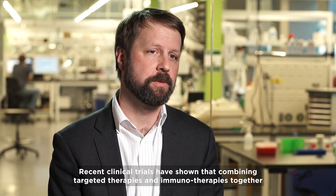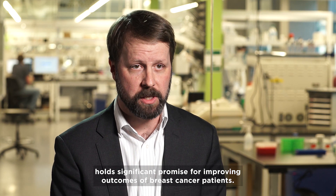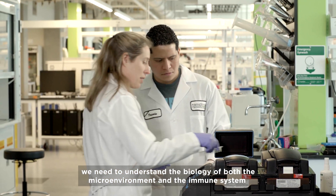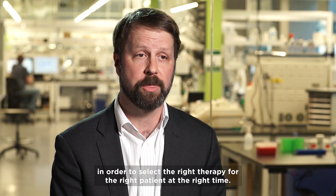Recent clinical trials have shown that combining targeted therapies and immunotherapies together hold significant promise for improving outcomes of breast cancer patients. It has been recognized that in addition to understanding the tumor biology, we need to understand the biology of both the microenvironment and the immune system in order to select the right therapy for the right patient at the right time.